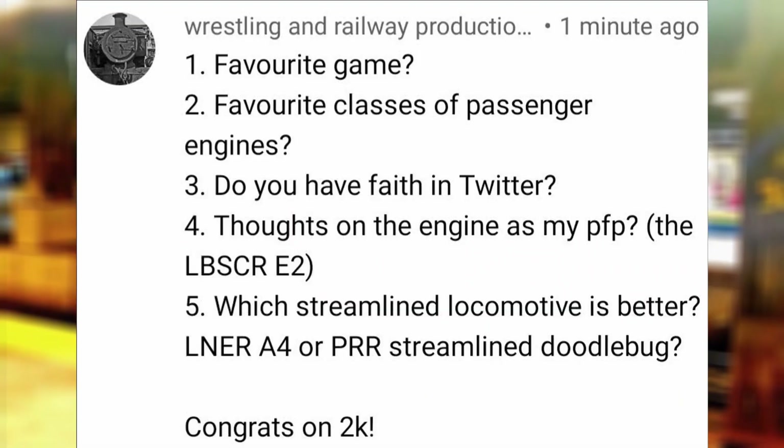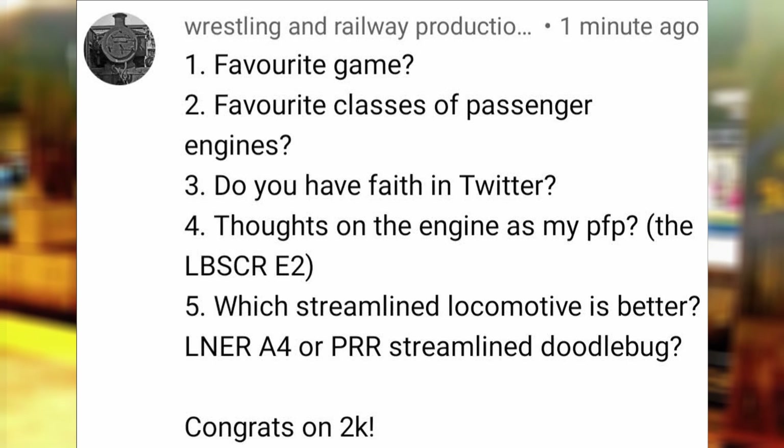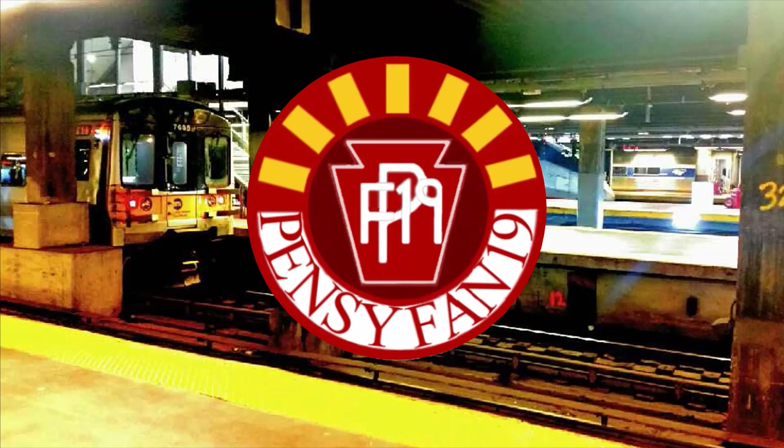Favorite classes of passenger engines? Some of my favorites include the PRR G5, EMD F40PH, EMD E8, EMD GP7, GWR 1400, and basically doodlebugs and small steam locomotives used for commuter and mixed service. Thoughts on the engine that is my profile picture, the LBSCR E2? Absolutely overrated. There are too many videos which state why this class was horrible and is only famous due to popular culture, but I am impressed that you were able to find a front-facing photo of this engine, as photos of the E2 do seem to be a bit scarce.